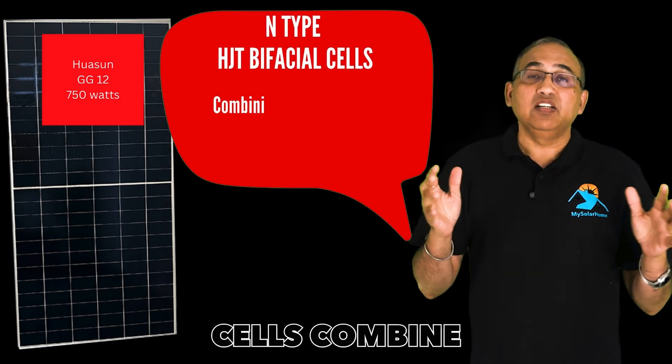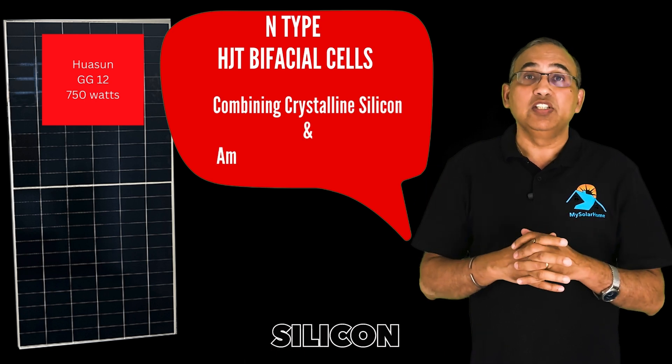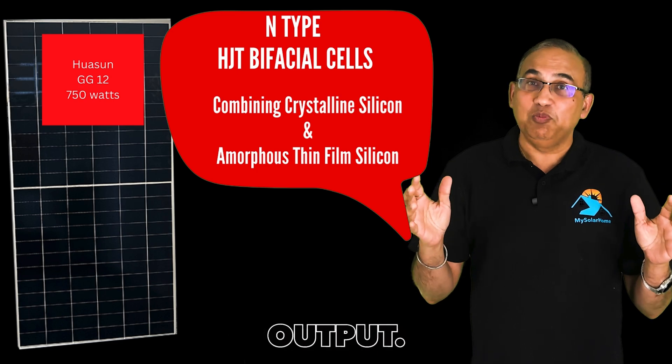HJT solar cells combine the advantages of crystalline silicon and amorphous silicon thin-film technologies to improve conversion efficiency and power output.